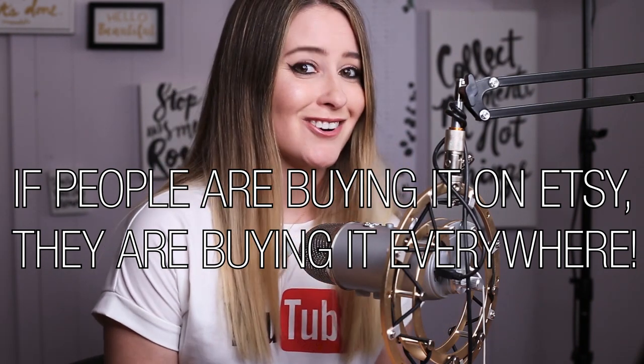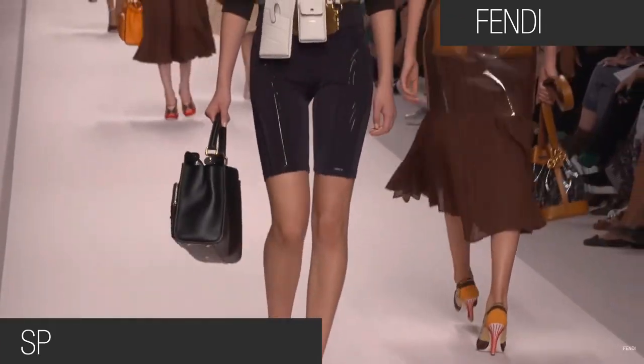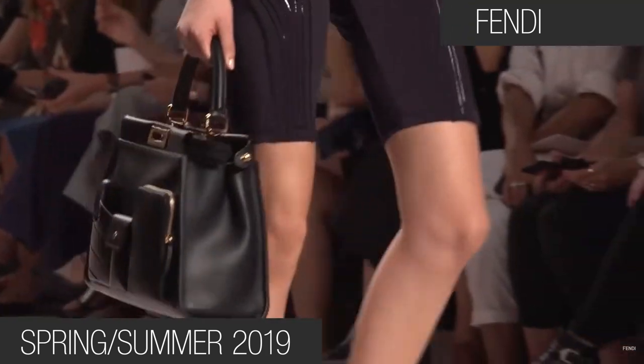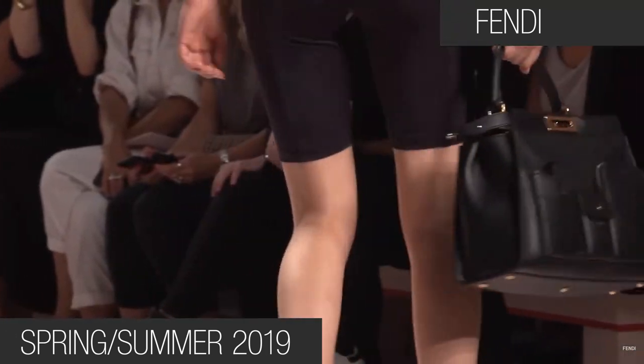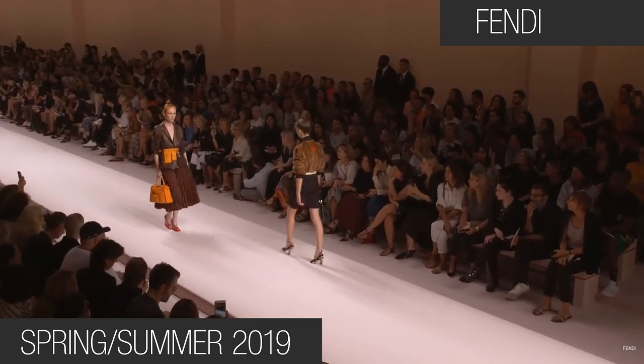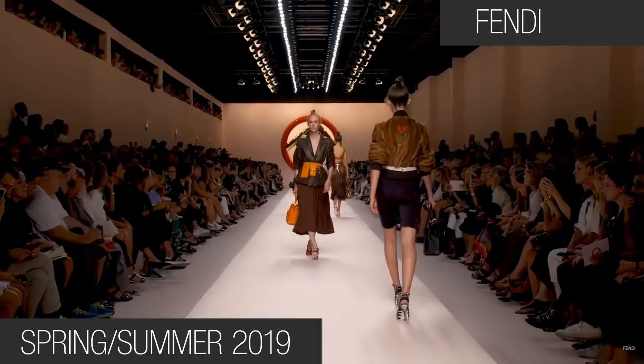Alright, let's get started. First things first — Fendi is solving a new age problem with an old school solution: the fanny pack is back, y'all, with a modern twist. The double bag trend is here to stay, making sure your iPhone is easily accessible for selfies and that your debit card is protected from pickpockets during a night out.